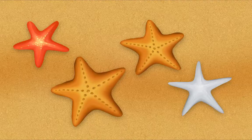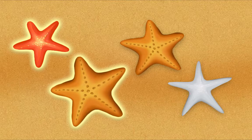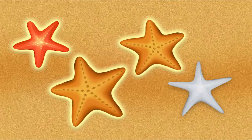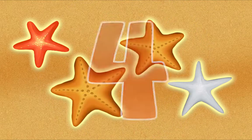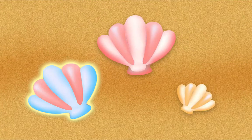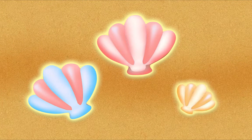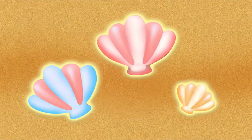Let's count sea stars: one, two, three, four — four sea stars! Now let's count shells together: one, two, three. How many in all? Three! Yeah, you got it!